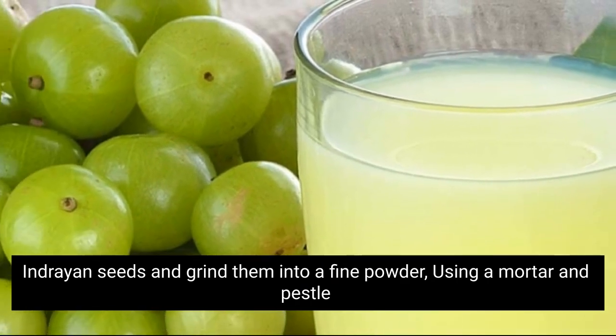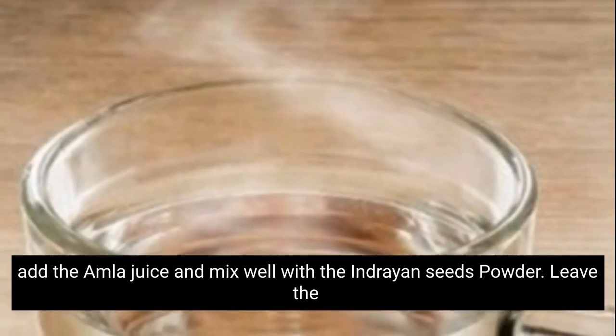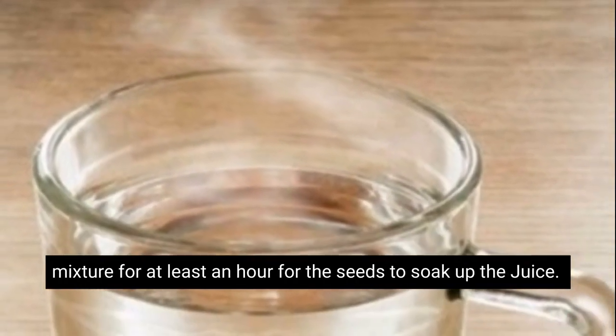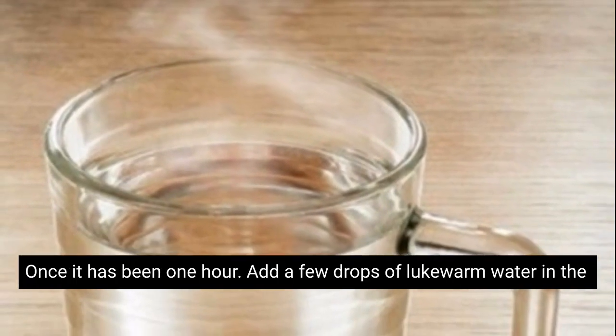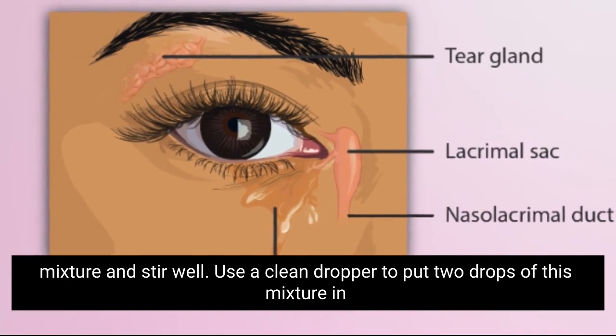Add the amla juice and mix well with the inrient seed powder. Leave this mixture for at least an hour for the seeds to soak up the amla juice. Once it has been one hour, add a few drops of lukewarm water to the mixture and stir well.